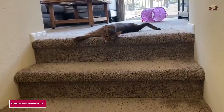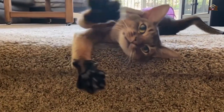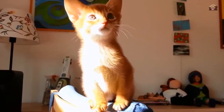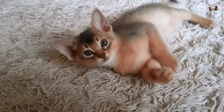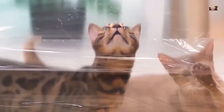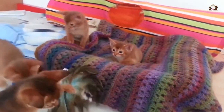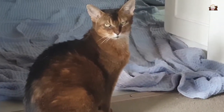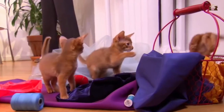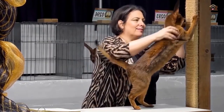10. Endearing Personality. Above all, the most compelling trait of Abyssinians is their endearing personality. They are known for their loving, loyal, and engaging nature, forming deep bonds with their human families. Abyssinians are intelligent and interactive, often initiating play and seeking out attention. Their vocalizations, which range from soft purrs to expressive meows, are a key part of their communication, allowing them to convey their needs and desires effectively. This strong bond and interaction make them not just pets, but true companions who share in the lives and emotions of their owners. Their affectionate and dynamic personality ensures they leave a lasting impression on everyone they meet, making them cherished members of any household.